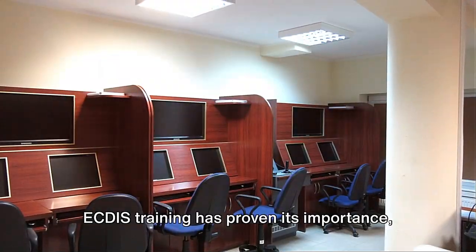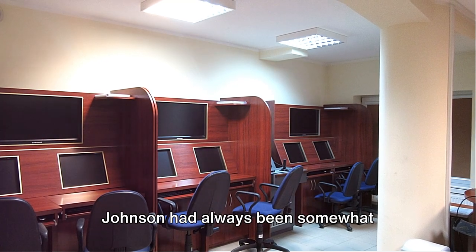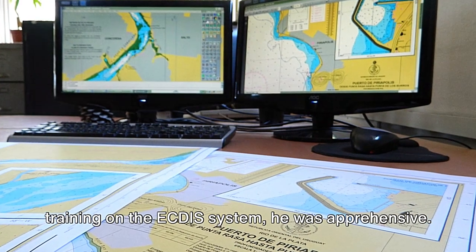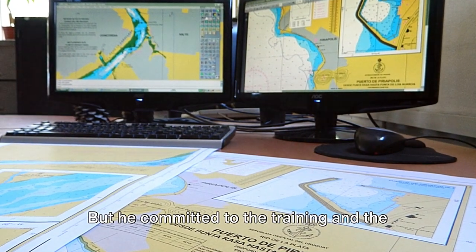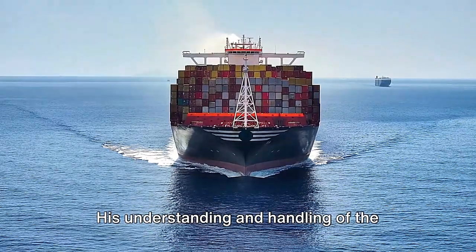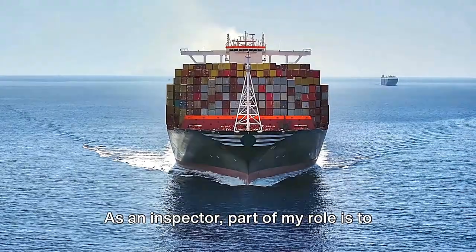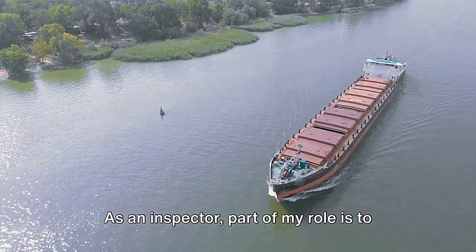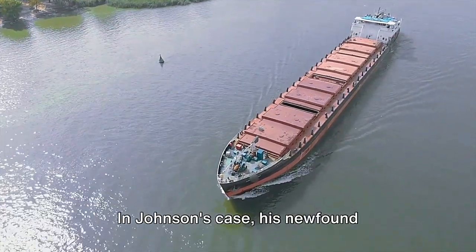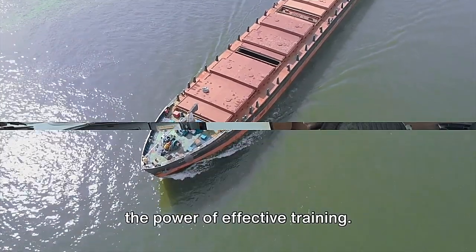ECDIS training has proven its importance, and one shining example is crew member Johnson. Johnson had always been somewhat tech-averse, so when the time came for training on the ECDIS system, he was apprehensive. But he committed to the training, and the results were nothing short of remarkable — his understanding and handling of the system improved drastically, boosting his confidence and performance. As an inspector, part of my role is to ensure that crew members receive adequate training. Johnson's newfound competence attests to the power of effective training.